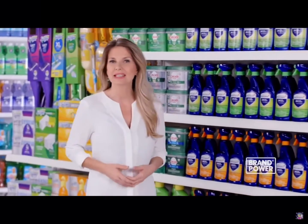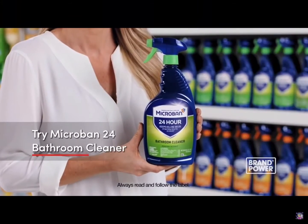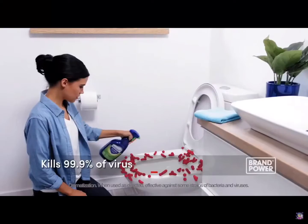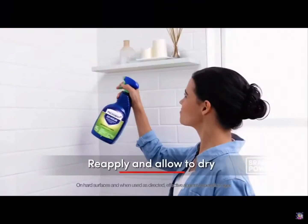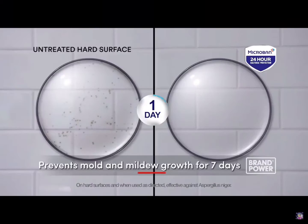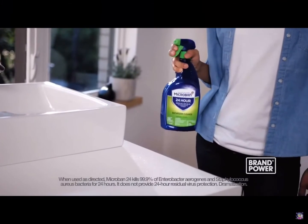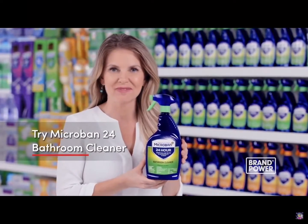Are you constantly cleaning and sanitizing your bathroom? For an easy solution that lasts, try Microban 24 Bathroom Cleaner. Simply spray and wipe away to easily dissolve soap scum and kill 99.9% of viruses and bacteria initially. Then reapply and allow to dry on tile to prevent mold and mildew growth for seven days, or on countertop surfaces to keep killing bacteria for up to 24 hours. Try Microban 24 Bathroom Cleaner.